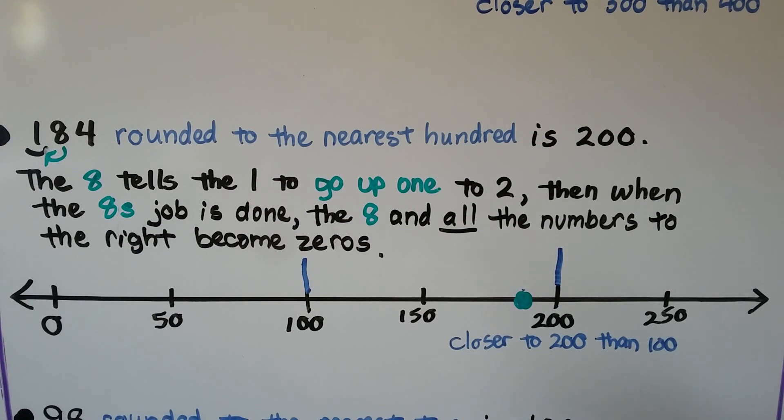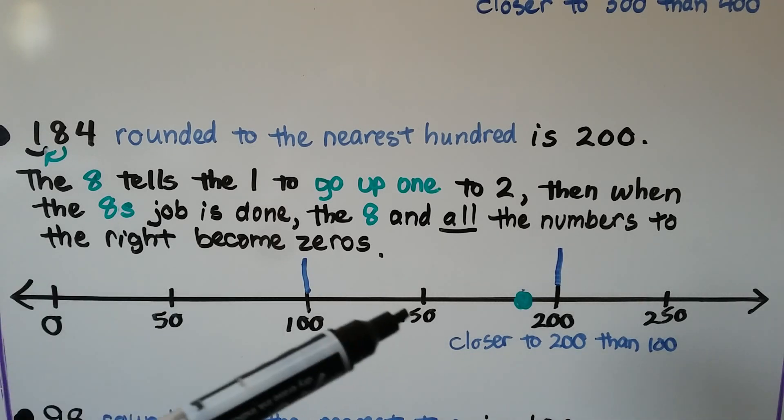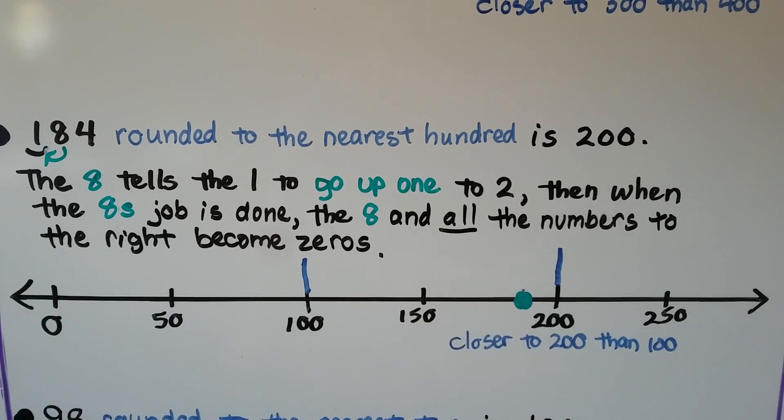One hundred eighty-four rounded to the nearest hundred: the one is in the hundreds place, so we put our little arc underneath it. The number to the right is an eight — an eight tells the one to go up one digit, so it goes up to a two. When the eight is finished, it and all the numbers to the right become zeros. So one hundred eighty-four rounded to the nearest hundred is two hundred. On a number line, one hundred eighty-four is closer to two hundred than it is to one hundred.